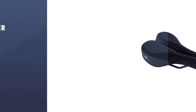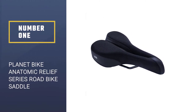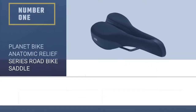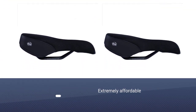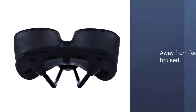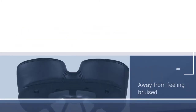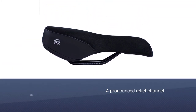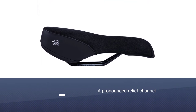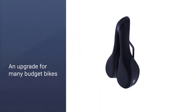Number one — best overall: Planet Bike Anatomic Relief Series road bike saddle. An extremely affordable comfort saddle with firm foam padding and a pronounced relief channel, Planet Bike's ARS comfort saddle is an upgrade for many budget bikes. It keeps riders' sit bones from feeling bruised and gives the nether regions plenty of breathing room. The cover doesn't feel as nice as those on saddles that are four times the price.